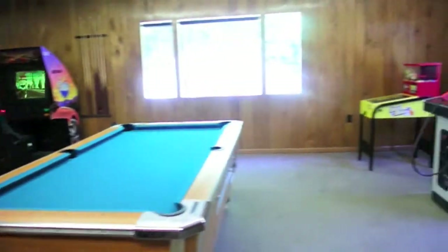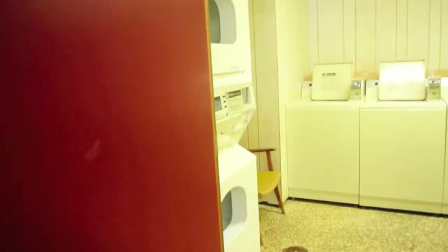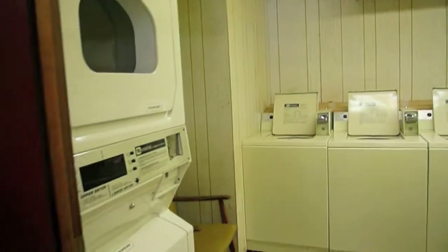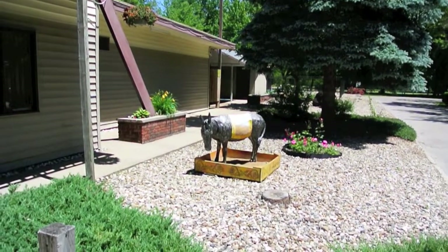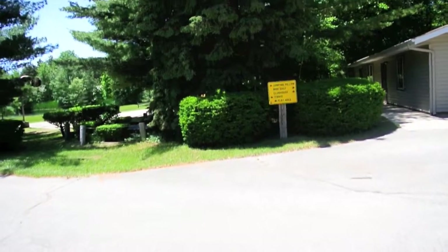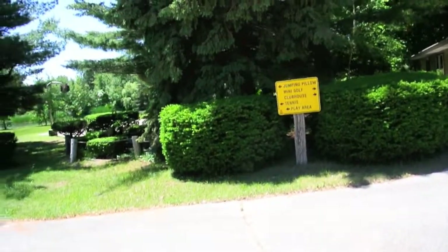We got a small game room here, and then we got a laundry facility if you need to do your laundry. Looks like the St. Joseph Coloma KOA donkey. We've got a jumping pillow, mini golf, clubhouse, tennis, and a play area.